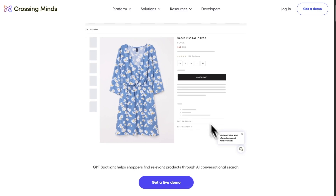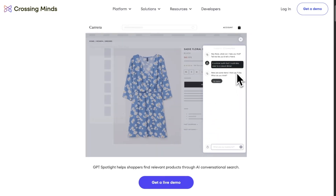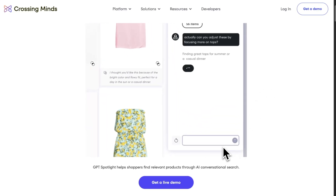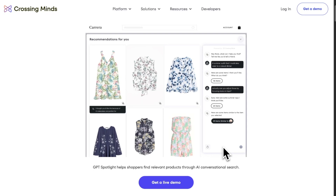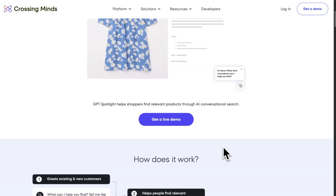How does it work? The tool begins with a friendly prompt: "What can I help you find? Tell me like you'd tell a friend." It understands natural language — shoppers can say things like, "I'm looking for some shirts for a casual event, I look good in green." GPT Spotlight interprets the request and identifies relevant products.